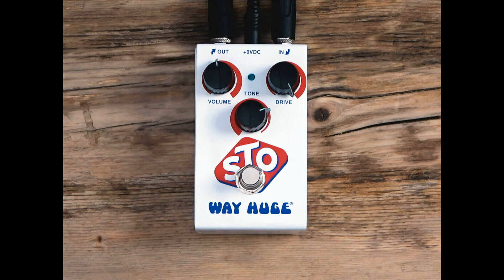The controls on the STO are a simple trio of volume, tone, and drive. Way Huge notes that the drive knob deserves special recognition — its range is wide and responsive, and makes it sound like your amp is breaking up of its own natural accord, but without any more volume than you need.